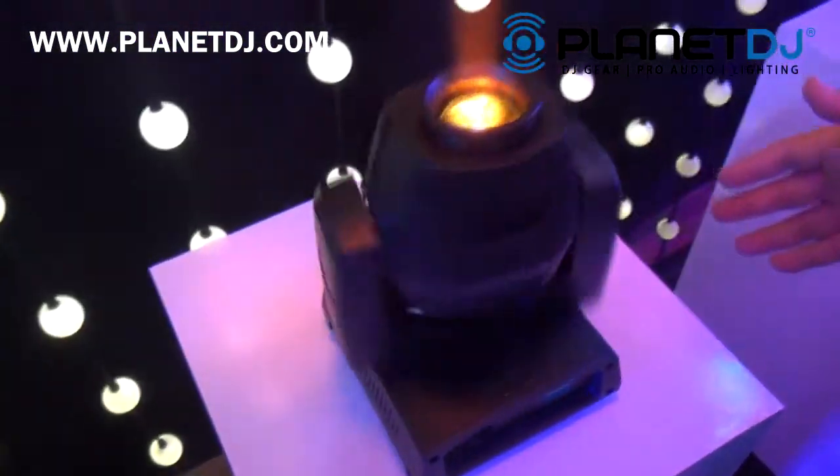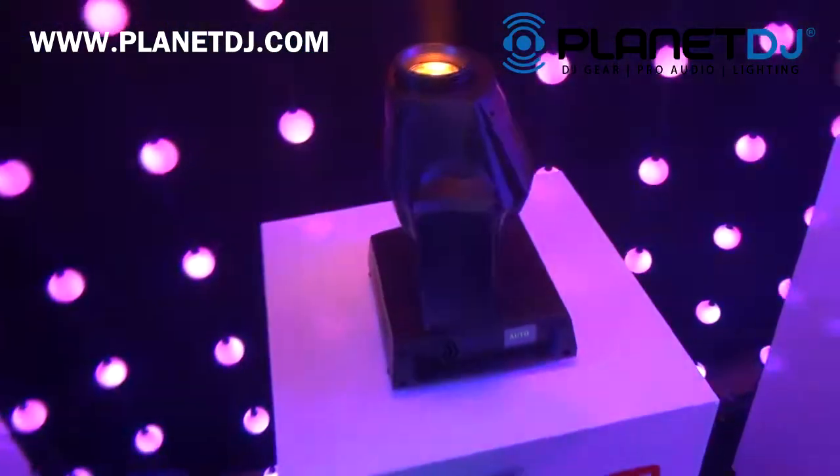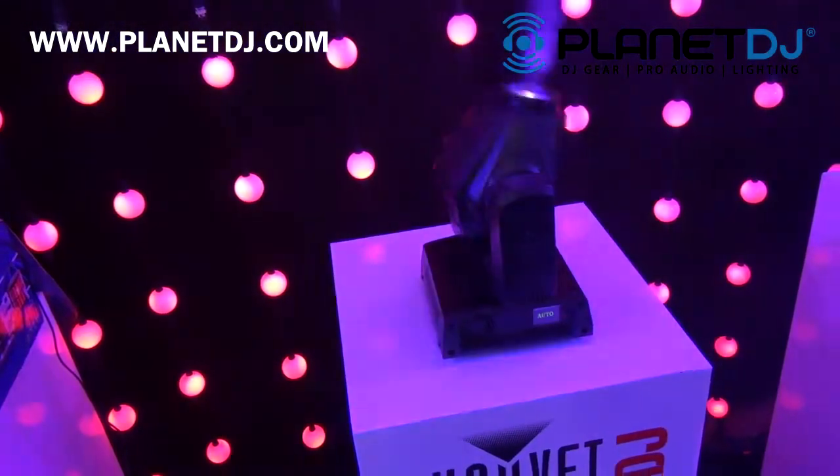We've added some really cool features with this one. One of the features is called totem mode. Totem mode will actually allow you to set it up on top of a totem and prevent it from hitting the ceiling, or basically just putting the light where you want it — on the dance floor where it's usable.